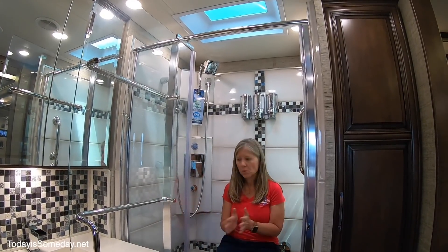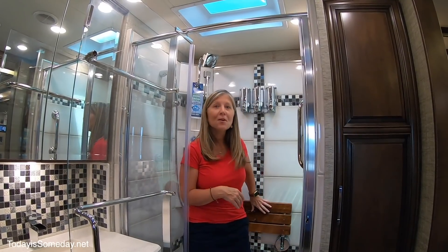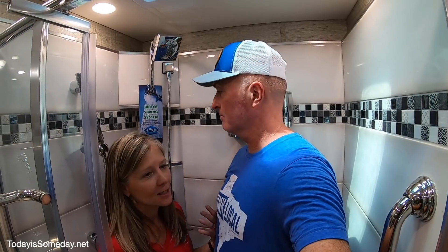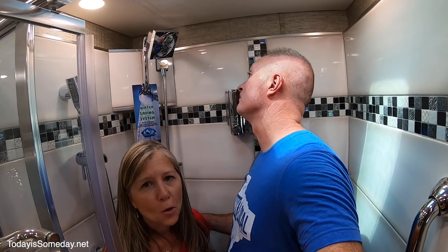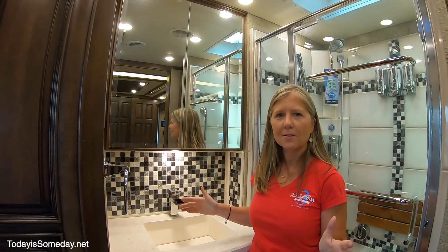There is more than enough room in here — Phil, come on in, let's see if we both fit. There you go — we can! We could never do this in our shower. This is how big it is — we both fit. Phil, take your hat off and let's see if your head clears the shower head. Oh yeah, perfect — he definitely wouldn't have to hunch down. Phil approved!